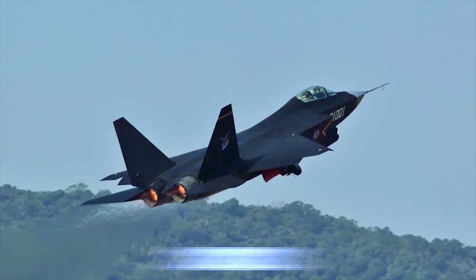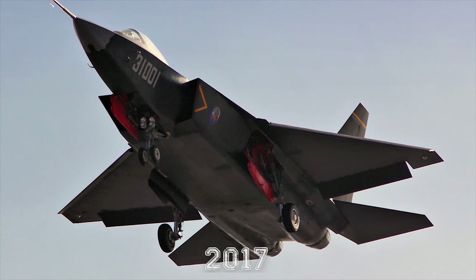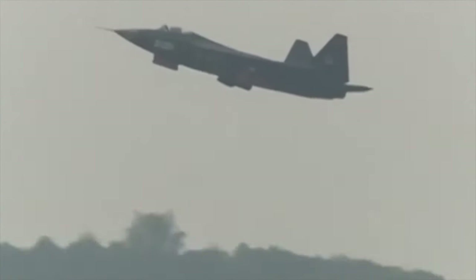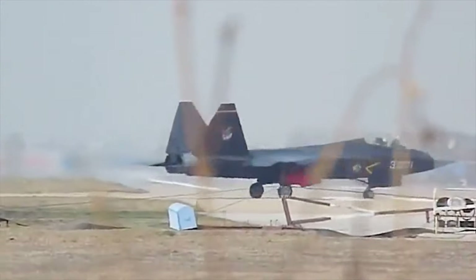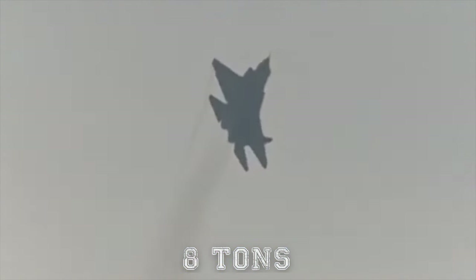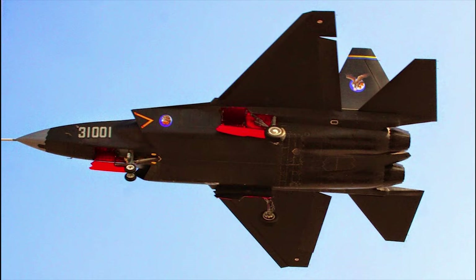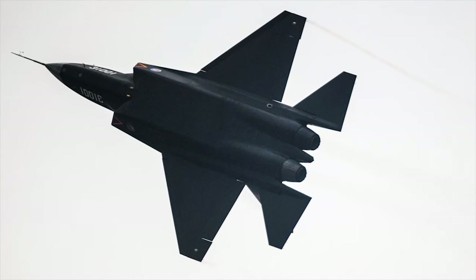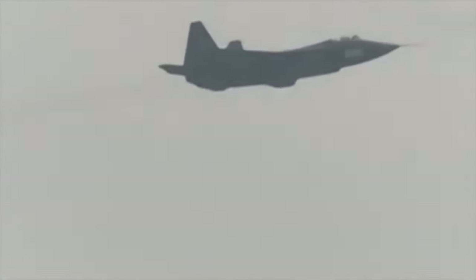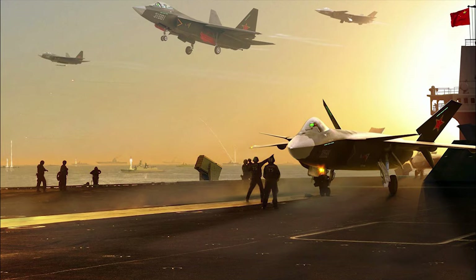The J-31 made its maiden flight in 2012. A significantly improved prototype was observed in 2017. In the West, it is considered a fifth-generation multi-purpose medium fighter. However, China considers it a fourth-generation warplane. Currently, only little is known about this new Chinese aircraft. The J-31 can carry up to 17,600 pounds — eight tons — of weapons. It has two internal weapon bays, each storing two missiles, and three hardpoints on each wing for externally mounted missiles. It is speculated that the J-31 might also be used as a carrier-borne multi-role fighter operating from new Chinese aircraft carriers.